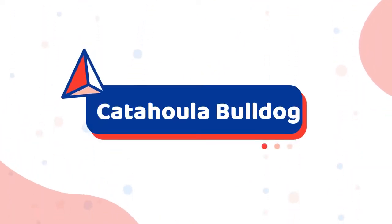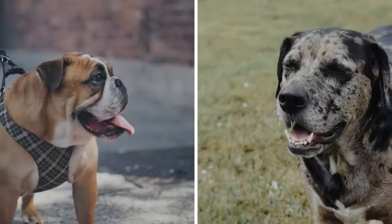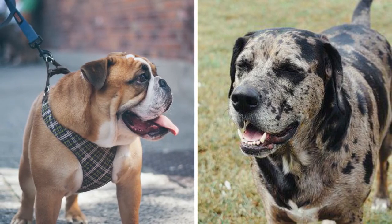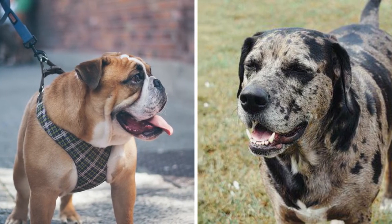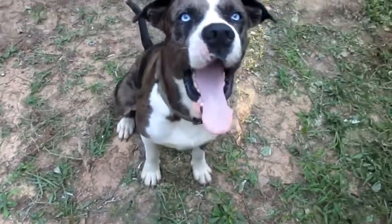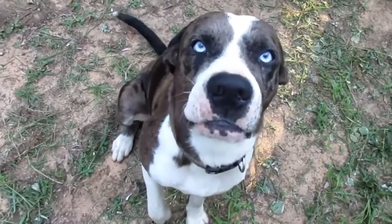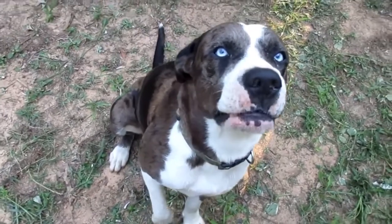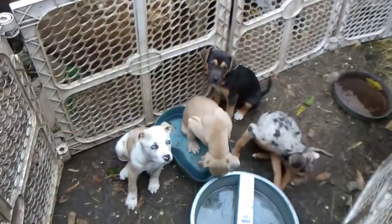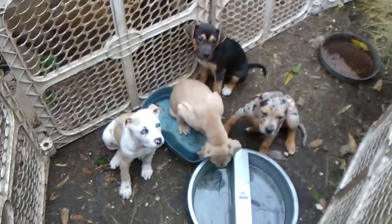Number 1: Catahoula Bulldog. The Catahoula Bulldog is a very unusual and seldom-seen crossbreed created by mating an English Bulldog with a Catahoula Leopard Dog. These pups vary in size, ranging from 20 to 26 inches tall at the shoulder and weighing anywhere from 45 to 100 pounds. Their coats can be solid, brindle, patched, leopard, or merle.